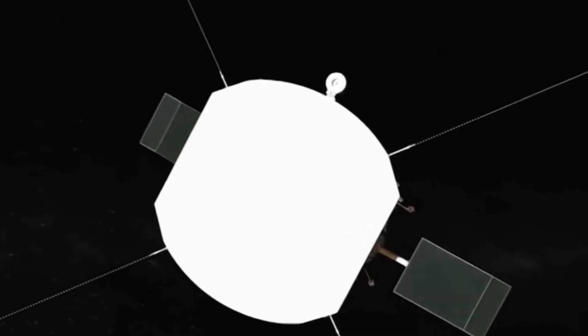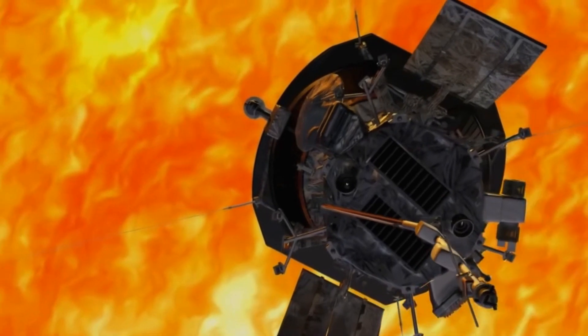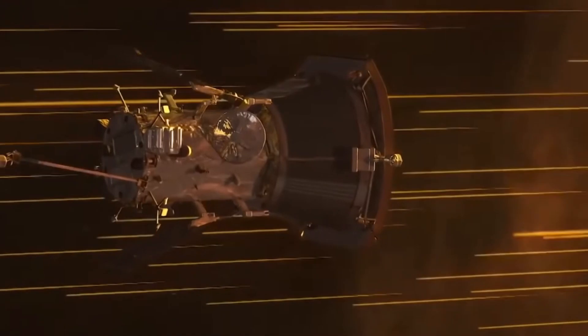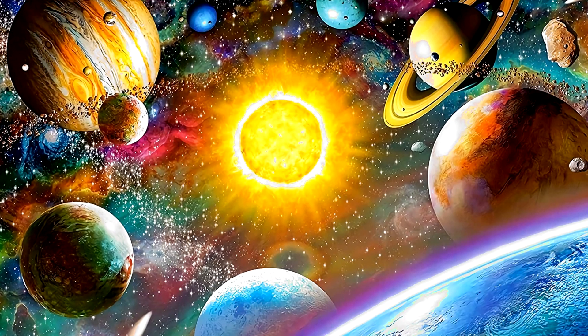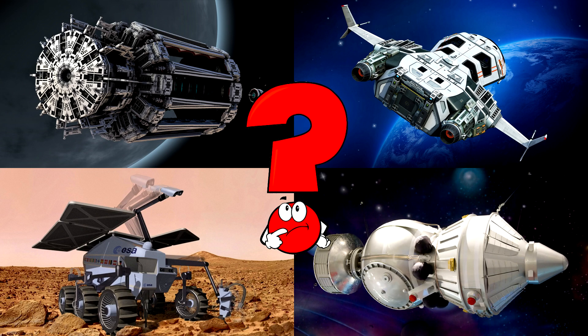They carry cameras, sensors, and special tools to study everything from cosmic dust to the atmospheres of distant worlds. Their antennas send signals across millions of kilometers!